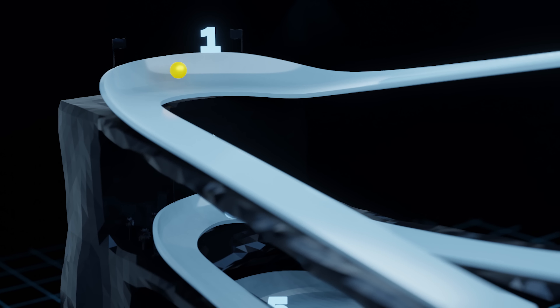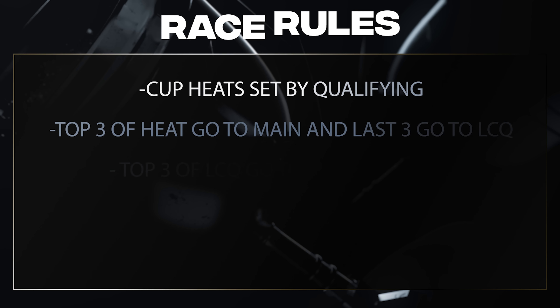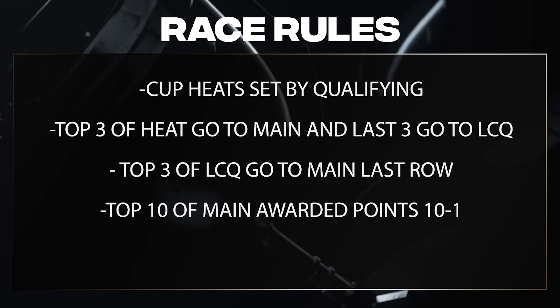Here's a quick overview of the Komodo Crash Canyon — six turns of absolute chaos and mayhem — and we have just about the best series racing here today with the NASCAR Cup cars. Here's a quick look at the rules: the heats are set by qualifying, and we're going to take the top three of each heat and send them straight to the main.